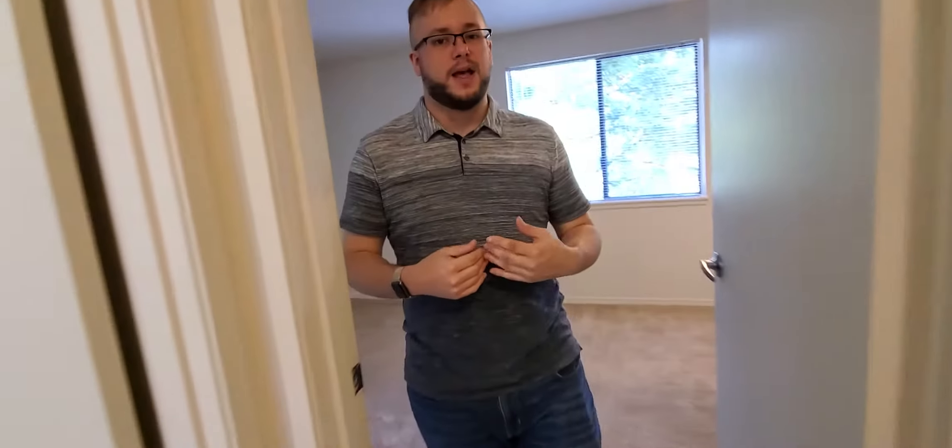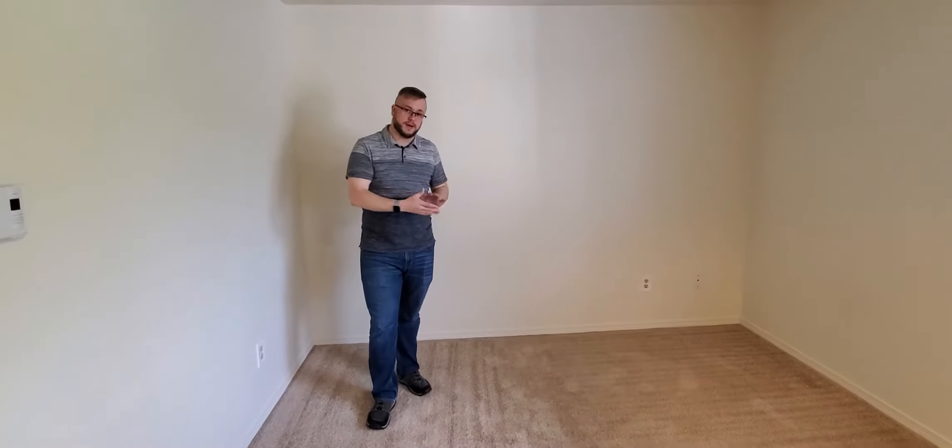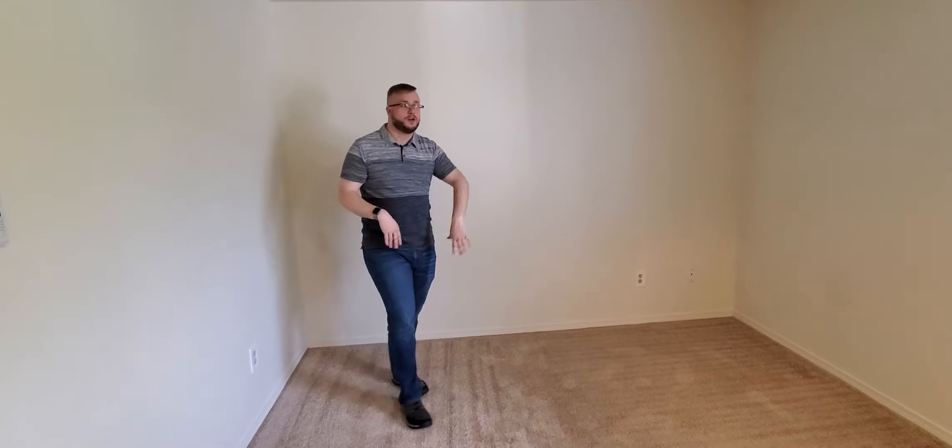We're going to move into the bedroom. This is one of our large bedrooms — you can easily fit a queen-size bed in here with a dresser. You do have a very large window, and then a wall-length closet in here as well.